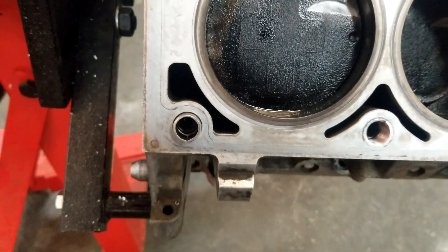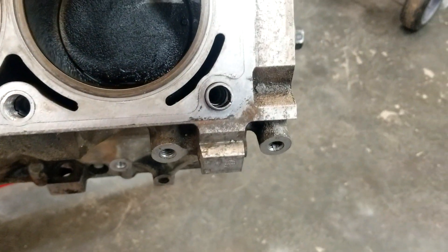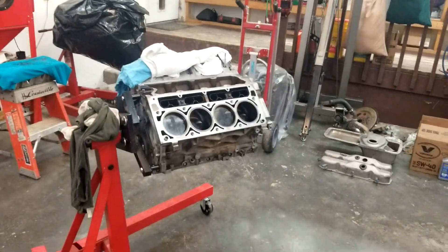All the inserts are in — took about three hours. It needs to set for about six hours, then we'll try to get this thing put together and get it on the road today.